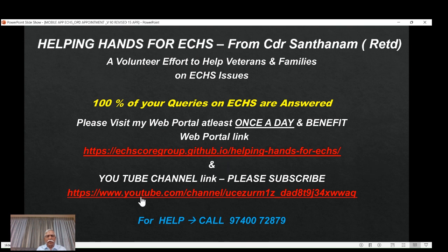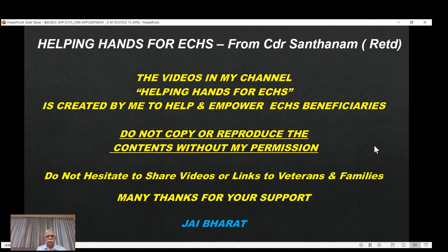Between the web portal link and the YouTube channel, which are available to all of you, I think 100% of your queries are answered. I look forward to your feedback on whether there are any areas I need to analyze, study the policies, and make another video. If you find there is a need for a video on any topic, please write to me on WhatsApp or call me. If you visit the web portal link once a day, there will be many benefits. Please do not copy or reproduce — please share it with as many veterans and families as possible. Many thanks for your support. Jai Bharat.